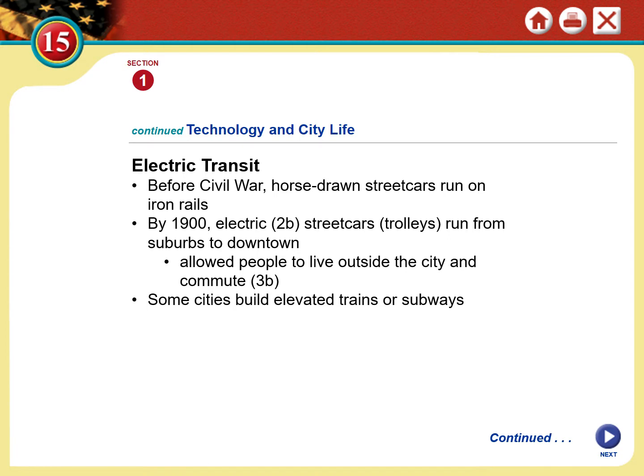Another problem that technology was able to solve was transportation. Before the Civil War, large cities relied on horse-drawn streetcars. Some could travel on iron rails, which sped things up; many others were simply wagons. But by 1900 — and I know this sounds crazy — there were electric trolleys, electric cars in 1900. They traveled along fixed lines, and these allowed people en masse, before automobiles were even available, to commute from outside the city in.